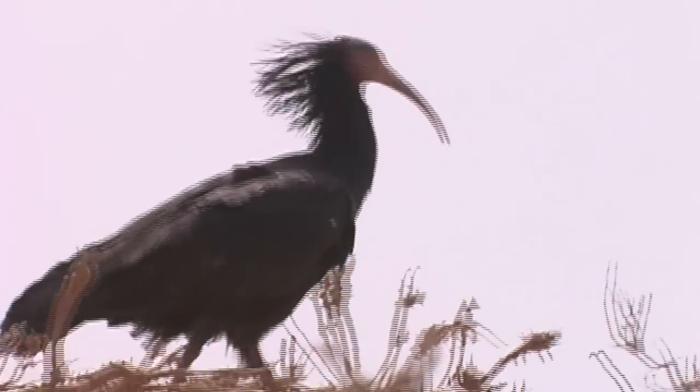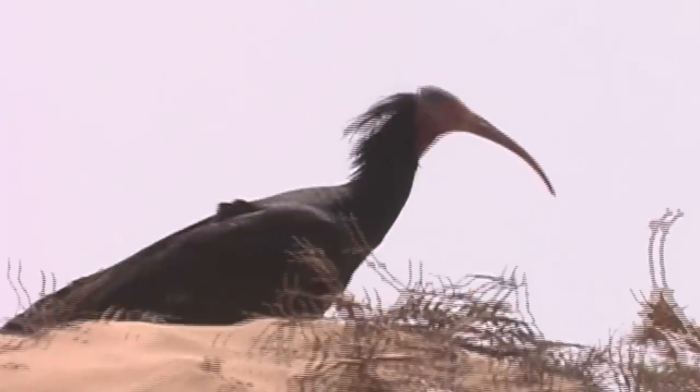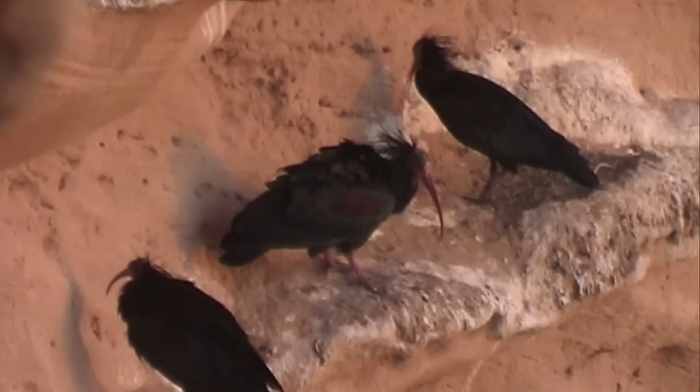The wardens are here from early in the morning — six in the morning — and they stay until sunset, so they can follow the entire breeding process.